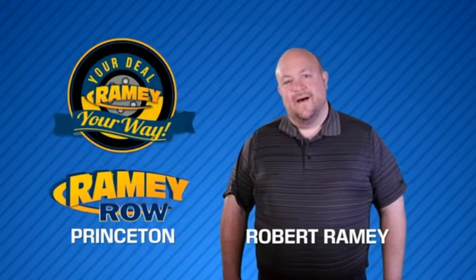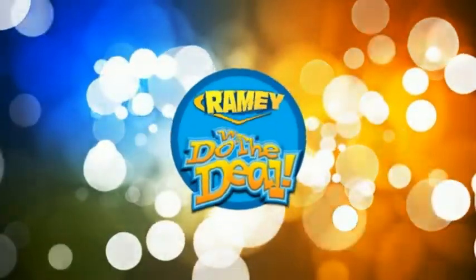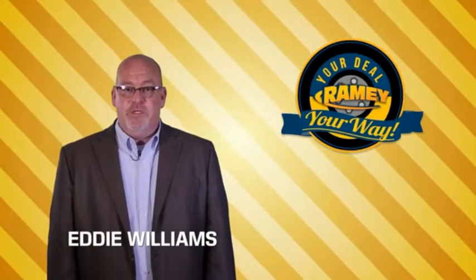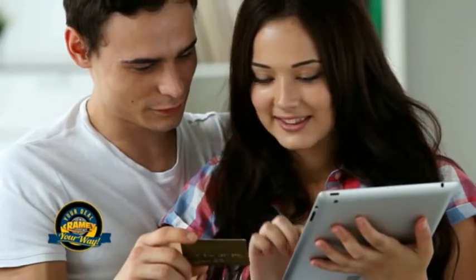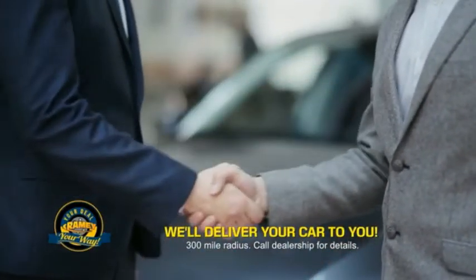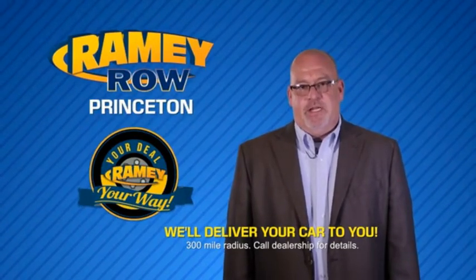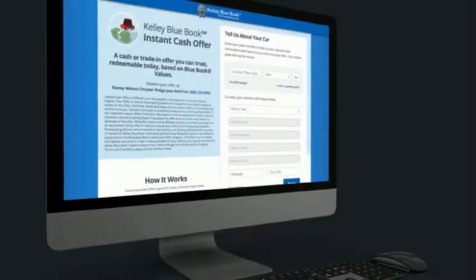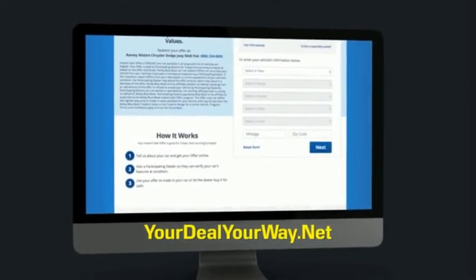For years, Rainy Auto Group has been doing the deal with our customers. Times are changing — we're still doing the deal, just better. Now you can shop online and do your deal your way, from shopping to valuing your trade and negotiating a price. You can do it all from home. Rainy is making your deal easier and giving you the most convenient car buying experience around. Most of our customers that start their deal online are in our showrooms less than an hour and on the road in no time. So check us out at yourdealyourway.net and find a new way to do the deal, only at Rainy.